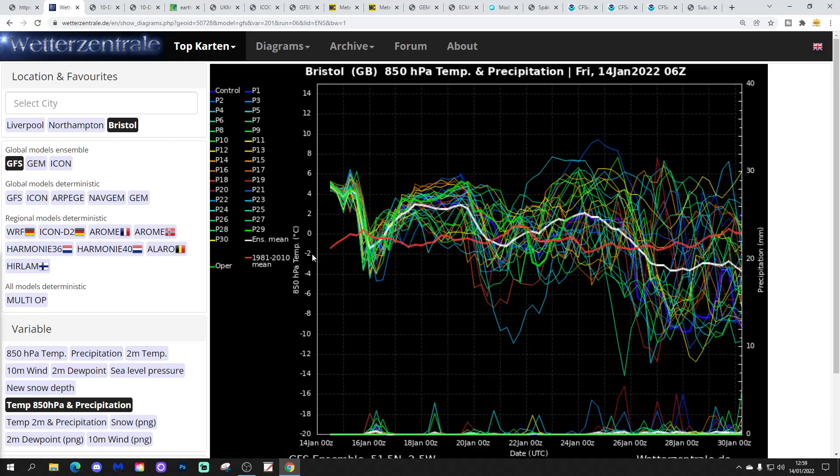These are the GFS upper air temperature and precipitation ensembles for the next couple of weeks, looking at Bristol. The red line is a 30-year upper air temperature average for Bristol. Starting off above average as inversions are taking place — so although it's warmer aloft, it's actually colder on the surface. More of this into next week as well. We'll be very mild aloft next week, probably colder on the surface with frost and fog risks.